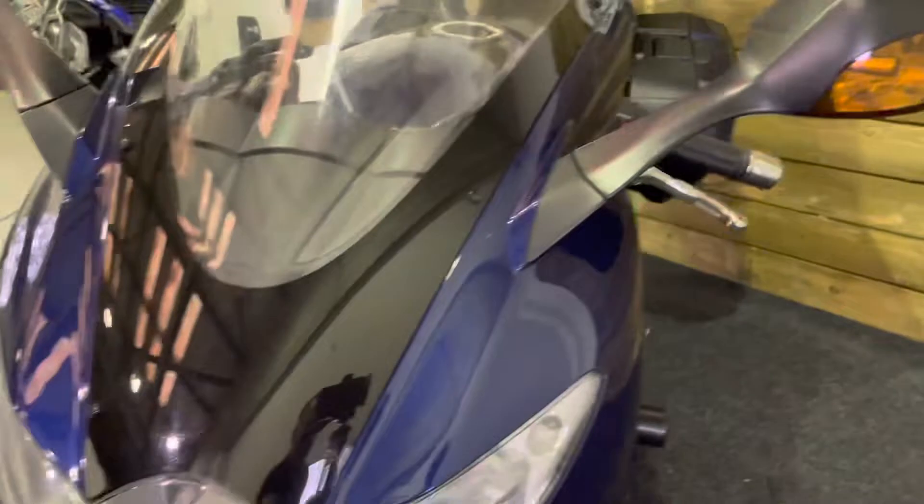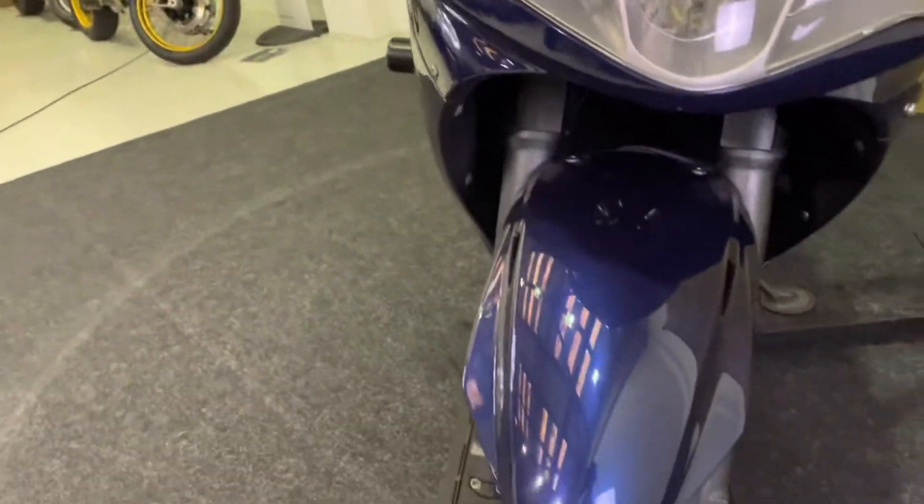There's the aero screen and the front fairing, all in excellent order.